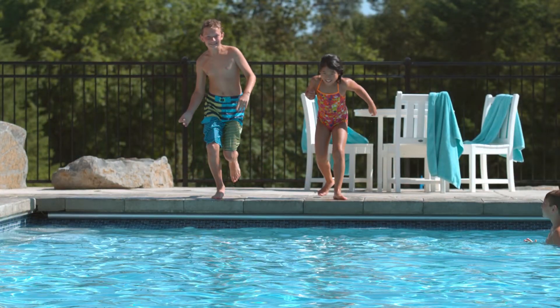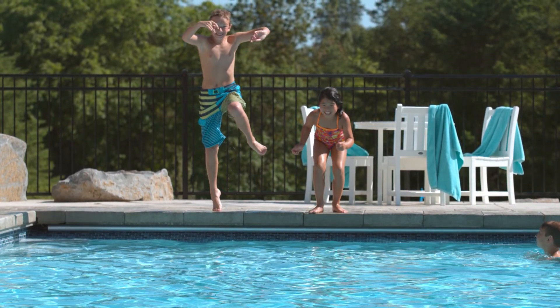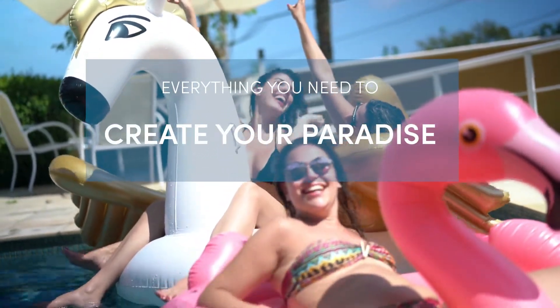Whatever your vision for your pool paradise, Aqua Blue has got you covered. We're staffed with an educated team who can walk you through the process of finding the right pool tile, grout, mosaics, and accessories to get the job done right. Don't delay — create the dream pool you and your loved ones will enjoy for a lifetime.